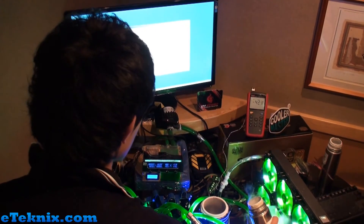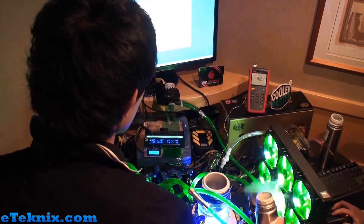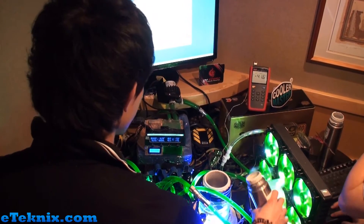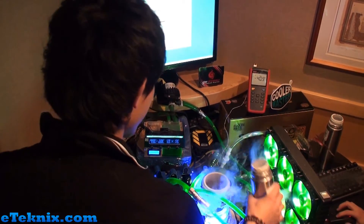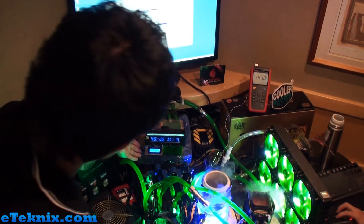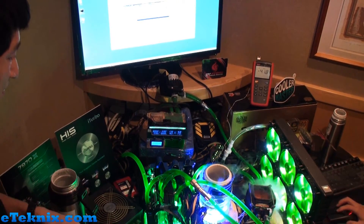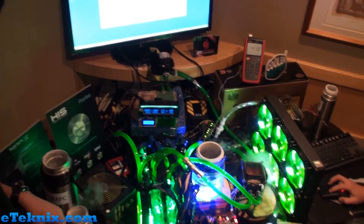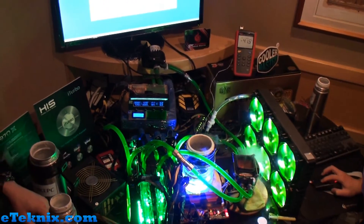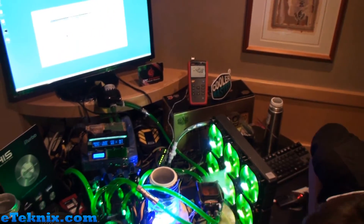Currently the temperatures are getting down to around minus 36 degrees using the chilled water and LN2 setup they've got going. It is a custom setup by the guys doing the overclocking. They've got a twin rad which you can see on the right hand side with three fans on each, and this goes into a water cooling loop which goes straight through the graphics cards and back out the other side into the radiators once again.